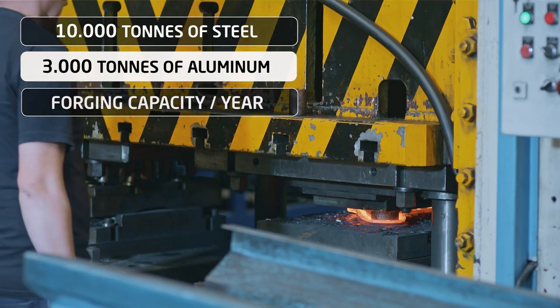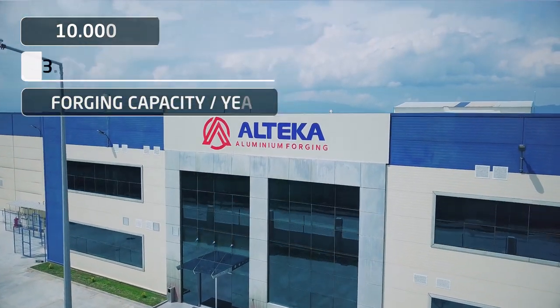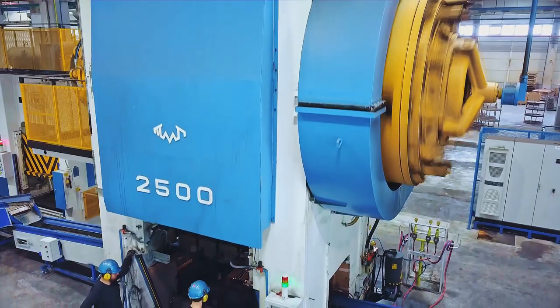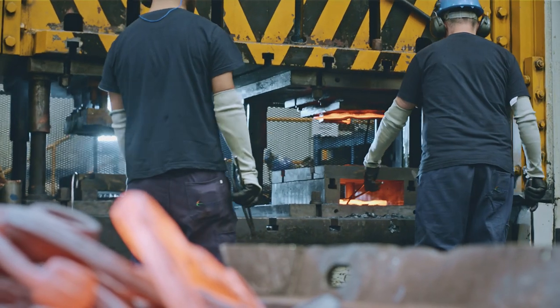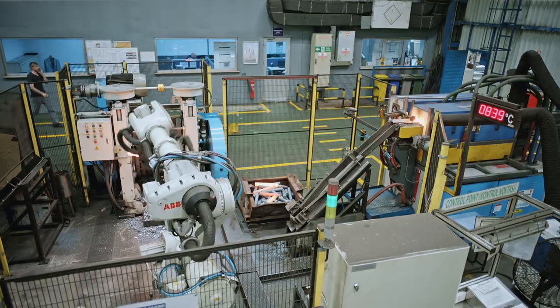With its capacity to forge 10,000 tons of steel and 3,000 tons of aluminum annually, Technorod's steel and aluminum forging foundry is home to almost all products manufactured in the company. In this process, steel and aluminum bars are heated in temperature-controlled induction furnaces and formed in high-technology multiple-step molds.